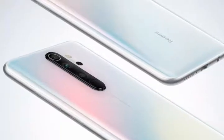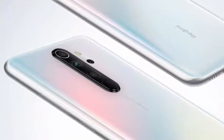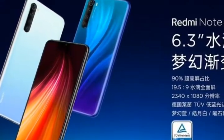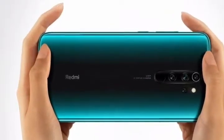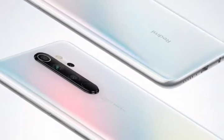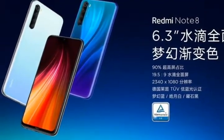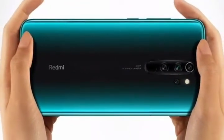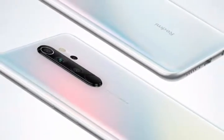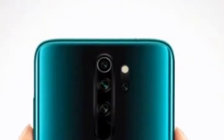Starting with the display — it's an FHD+ display with a 90% screen-to-body ratio and 19.5:9 aspect ratio. The display size has increased from 6.3 to 6.53 inches, which is great for watching movies and playing games. The design has also seen upgrades: both front and back now have Gorilla Glass 5 for good protection. The camera module placement has changed from the left side to the middle, looking similar to the K20 and K20 Pro series.